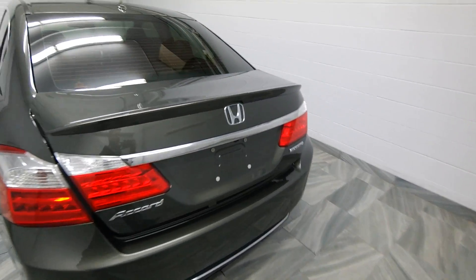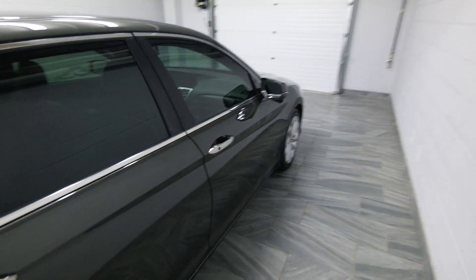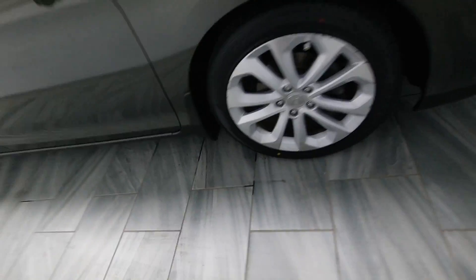This is our 2013 Honda Accord. It's the Touring Edition, so you have an extra set of rubber floor mats, chrome exhaust with tinted windows, power options and rear heated seats, leather interior, and alloy rims.